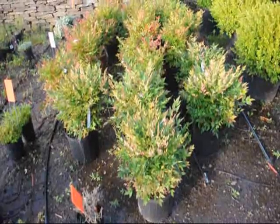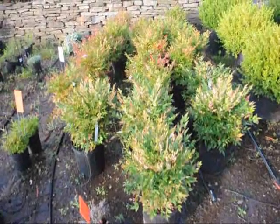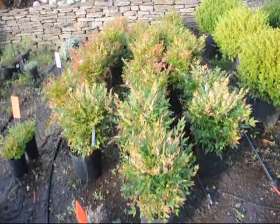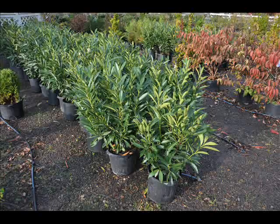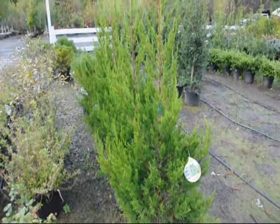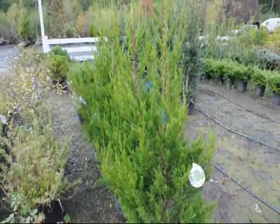These are dwarf nandinas — they get about three feet high. They'll have red foliage throughout the winter, white flowers in the springtime, and red berries in the late summer. These are Hetz Columnaris junipers, a deer-resistant juniper that grows to about 15 feet high by 5 feet wide.